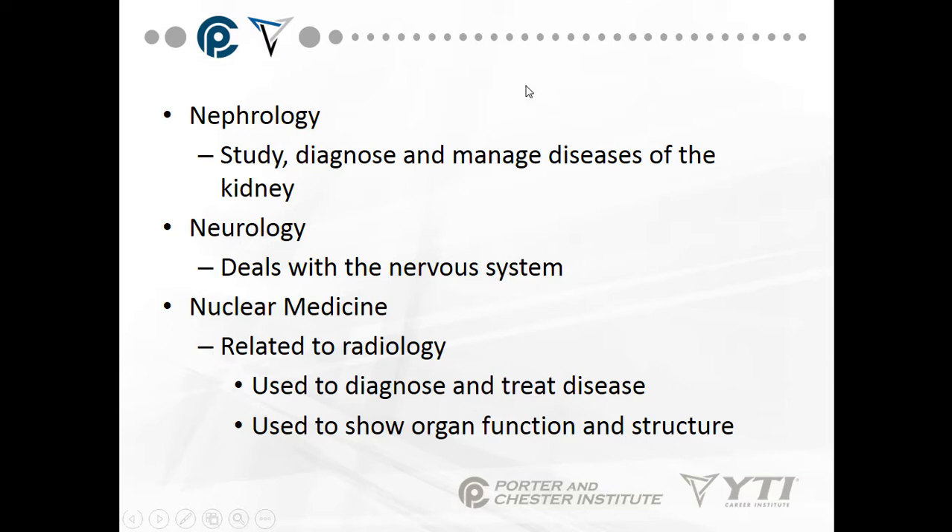Nephrology is the study, diagnosis, and management of diseases of the kidney — where urine is created and where the body performs incredible microfiltration to maintain fluid pressure through the vasculature. Neurology deals with the nervous system and brain chemistry. Psychiatry and neurology go together because we're dealing with nervous system chemical imbalances.